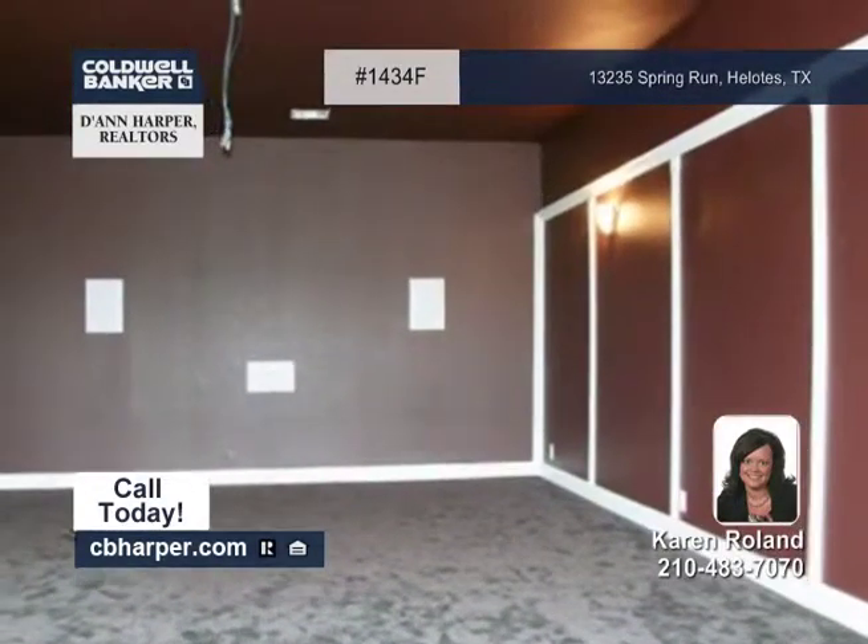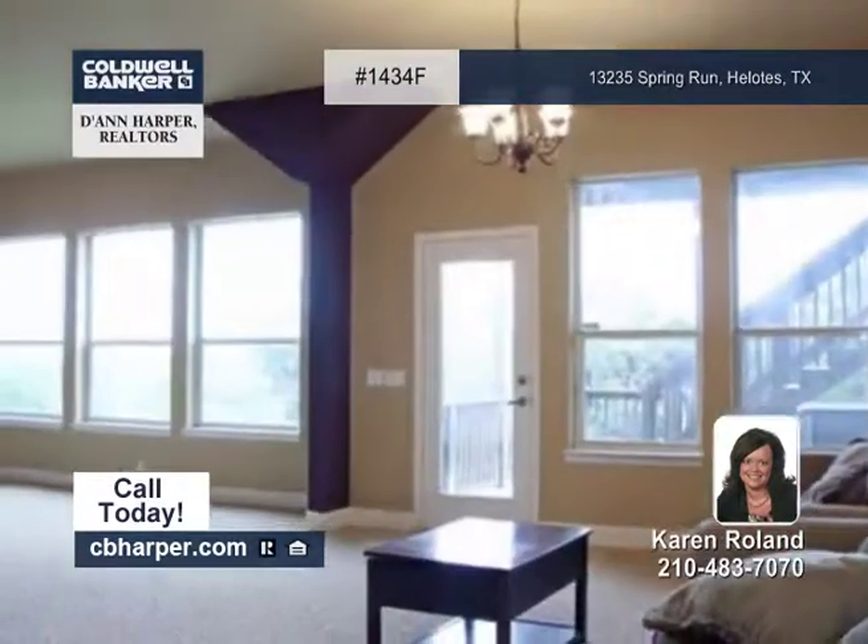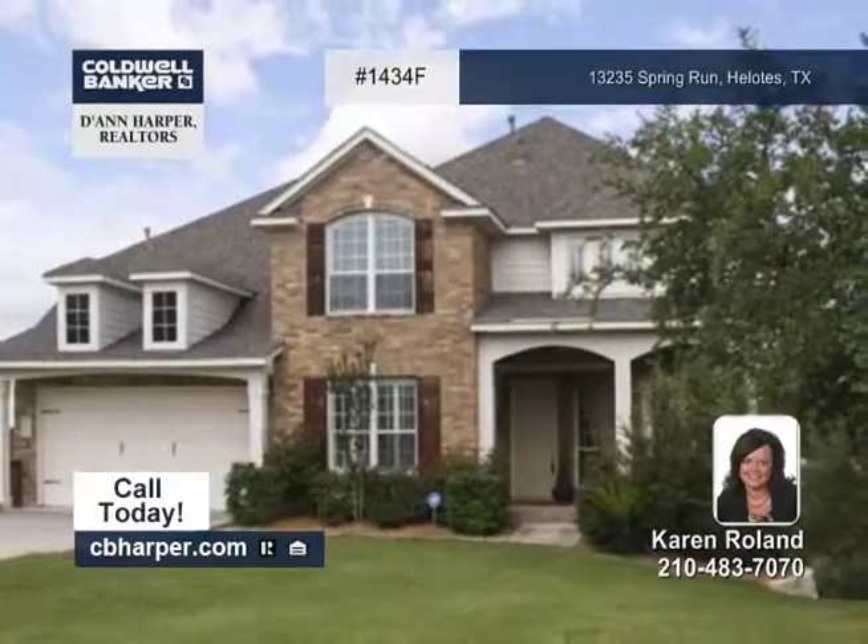The master retreat is so luxurious with double vanities and a large walk-in closet. Set up your personal tour with Karen.